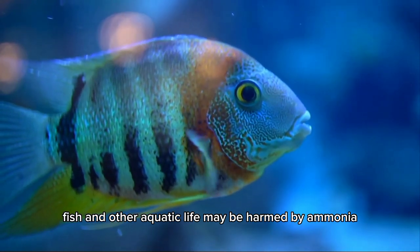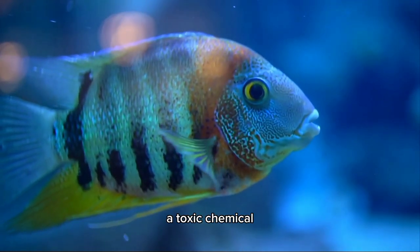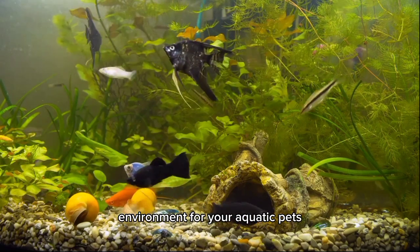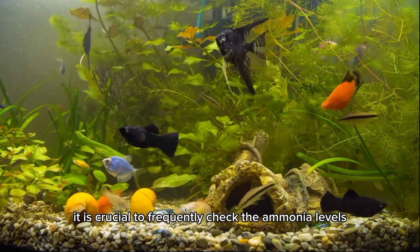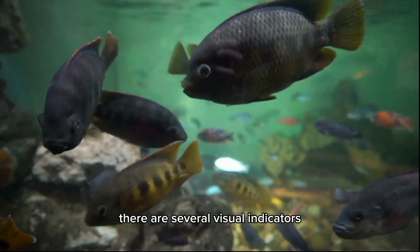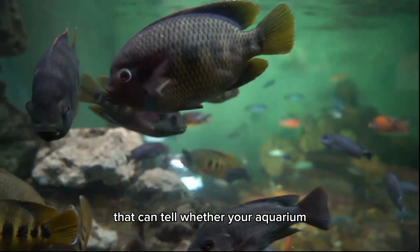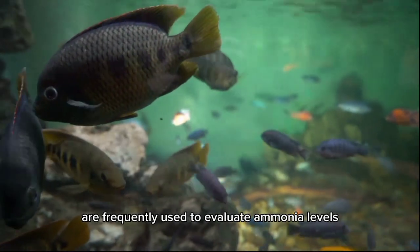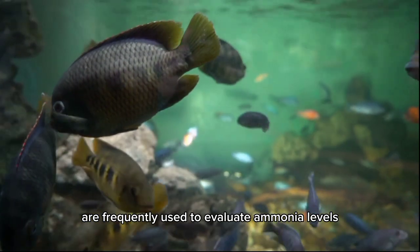Fish and other aquatic life may be harmed by ammonia, a toxic chemical. To guarantee a healthy environment for your aquatic pets, it is crucial to frequently check the ammonia levels in your aquarium. There are several visual indicators that can tell whether your aquarium has high ammonia levels, despite the fact that test kits are frequently used to evaluate ammonia levels.